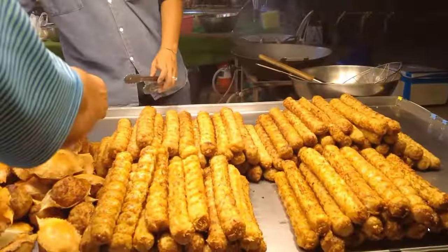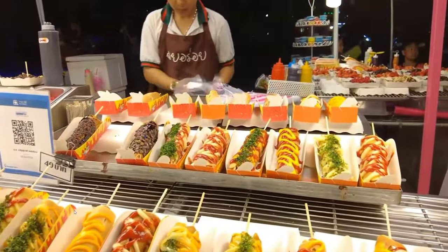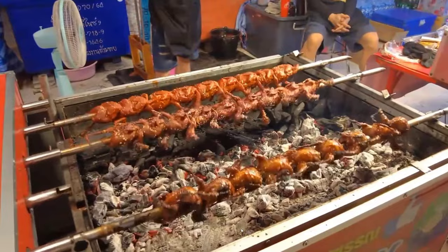Lined with unique shops, there's something here for everyone. Try some street food while you are here — it's a great way to sample local flavors and soak in the atmosphere.